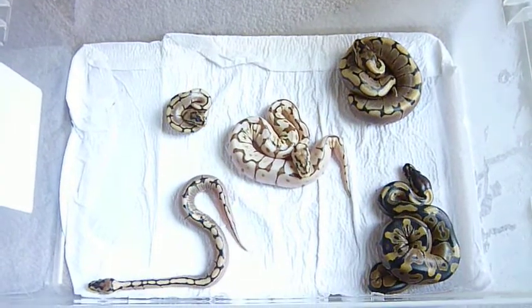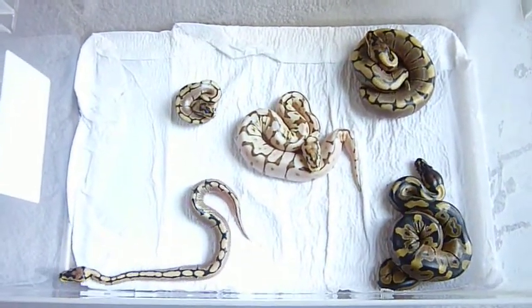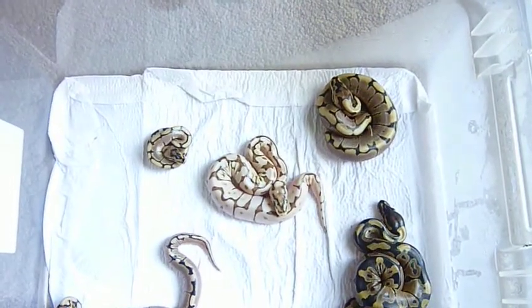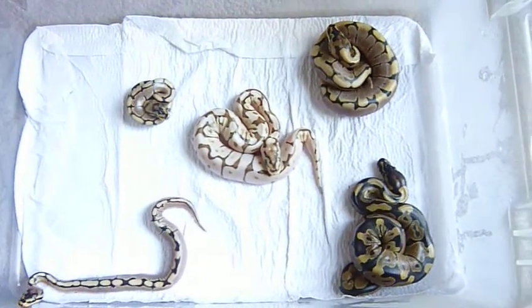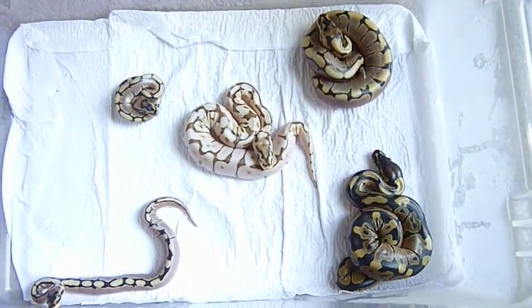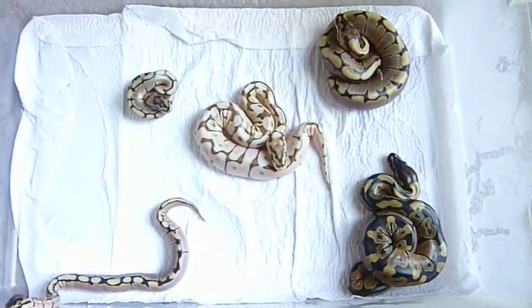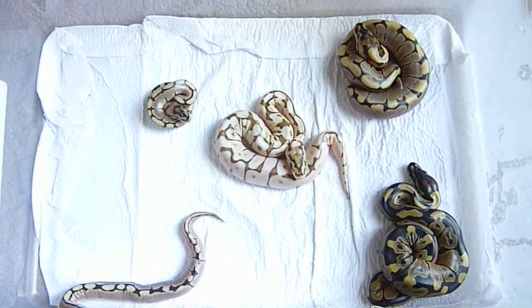So guys, I am here again making a video of my brand new babies. I hatched two spiders — one normal, one lesser. I say two spiders because they are two eggs, but out of the two eggs they came again. I got twins, and these are my beautiful, beautiful babies.